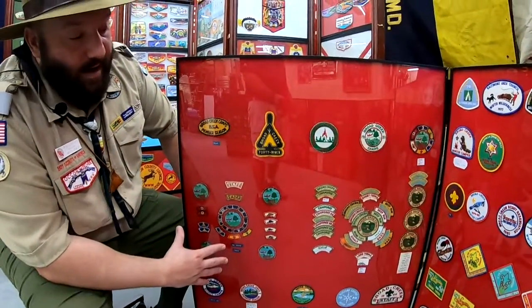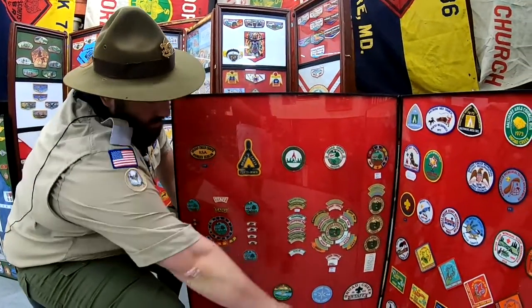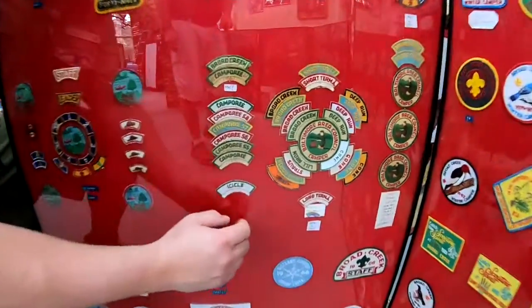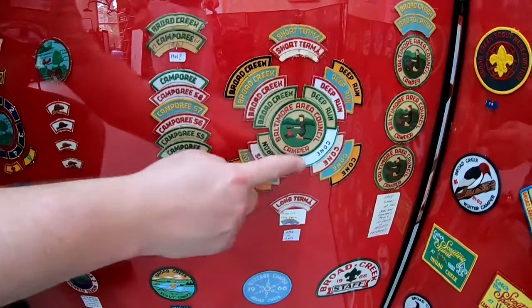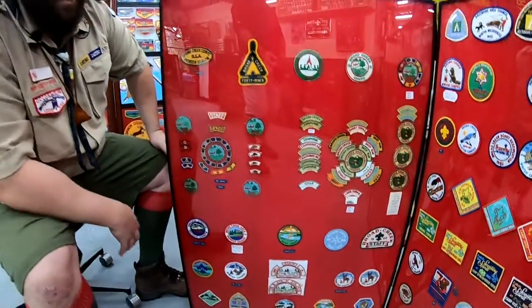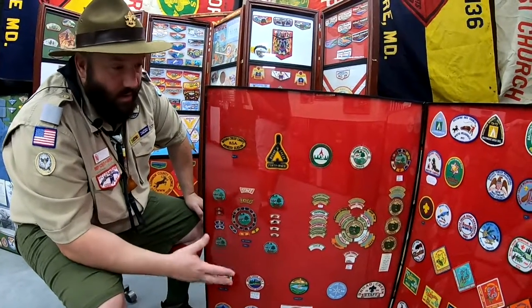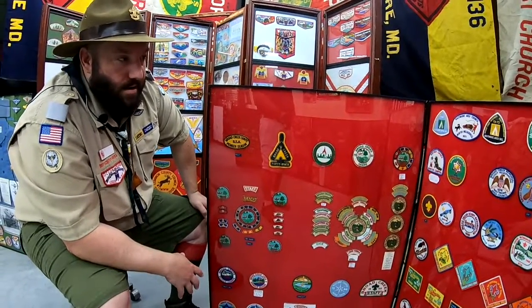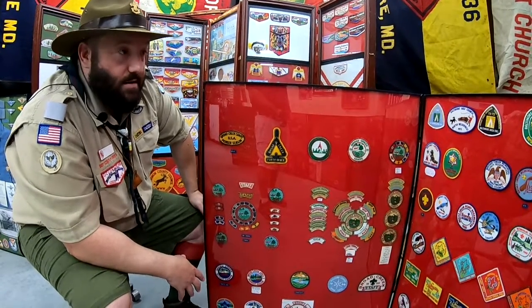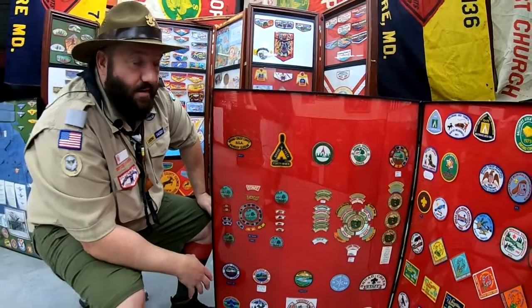There are still a couple rockers and strips right here that I don't have and haven't been able to pick up so far, but I went ahead and made some images of them to fill it in and actually show what was available at the time. Shout out to Baltimore Area Council and shout out to Broad Creek Memorial Scout Reservation — I had a lot of fun at Broad Creek.